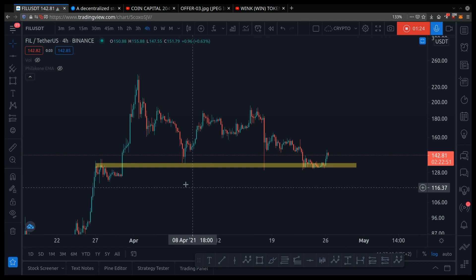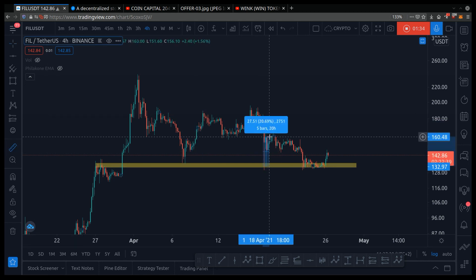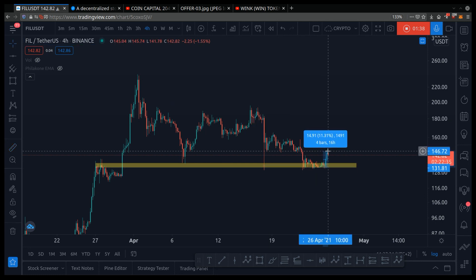For those who don't know, support is a price level where people think it's cheap, so they step in and buy. See how the price touched here and then it bounced 38%? Then the price touched again and quickly bounced 20%. And now the price is touching here again and it's bouncing 11%.